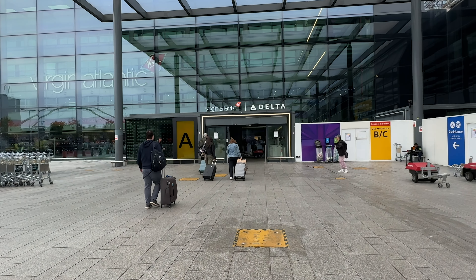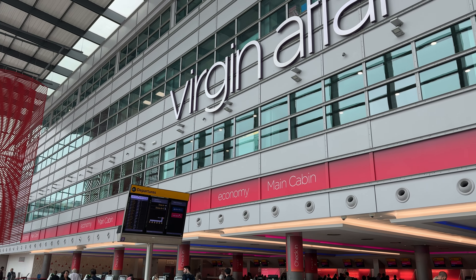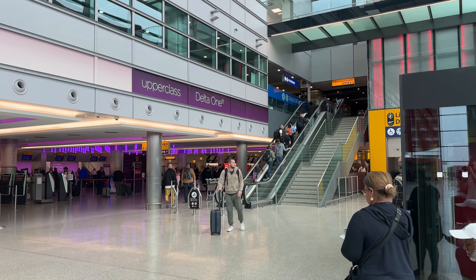Hello, today we're at Heathrow. It's May 2024 and Priority Pass have just increased their food and beverage credit from £15 to £18. We're going to look at what the credit is, how we can use it and where. Our first stop today is Terminal 3 — you need to head upstairs above the Virgin Atlantic check-in counters to find the Oceanic. Let's head inside and use our £18.